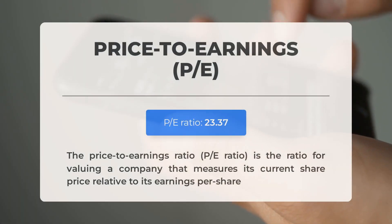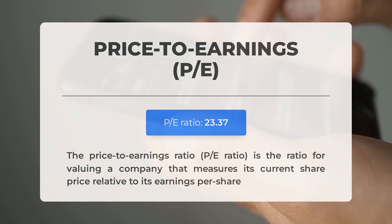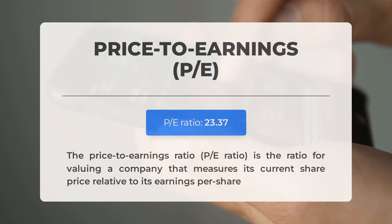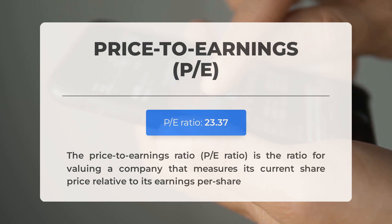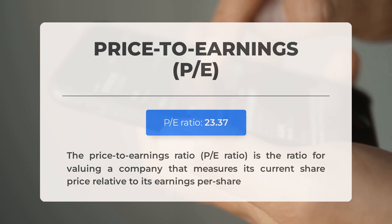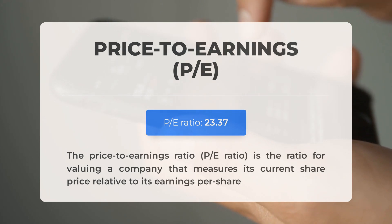Before discussing potential trading levels, let's look at some fundamental data. United Health Group has a relatively normal P/E ratio, often seen in companies with a long track record or predictable revenues. The next earnings report for Q4 2023 is expected on January 12, 2024. Analysts' consensus estimates for the earnings report are at $5.98, and it's important to keep an eye on these numbers as they can significantly impact stock prices.